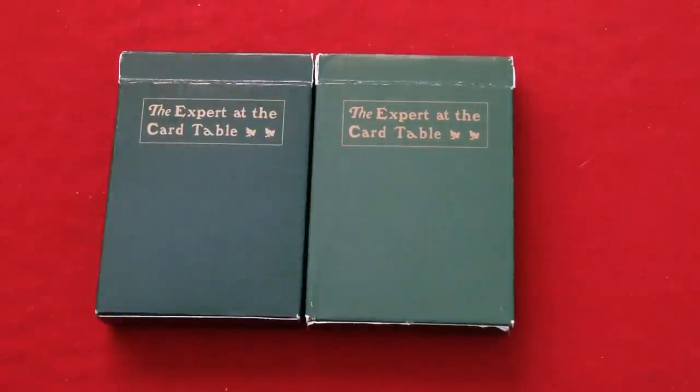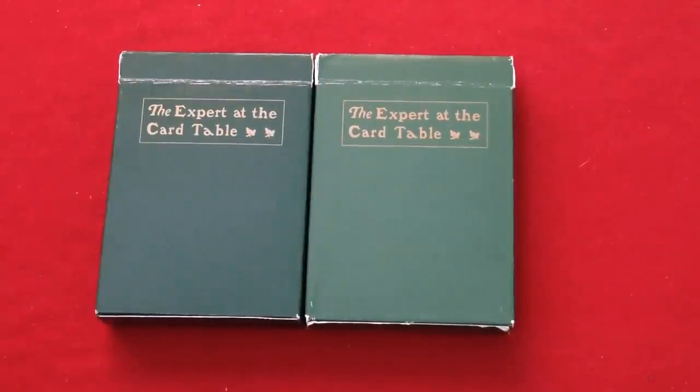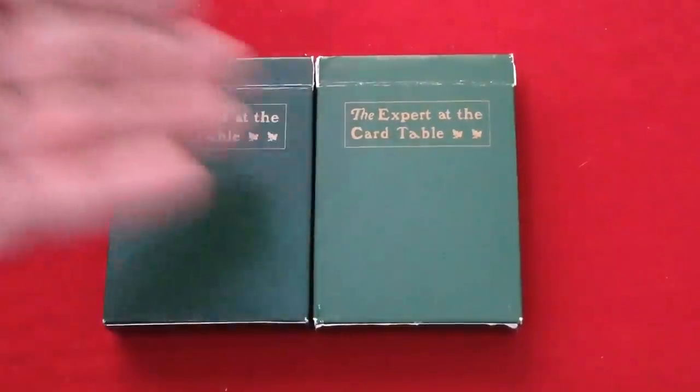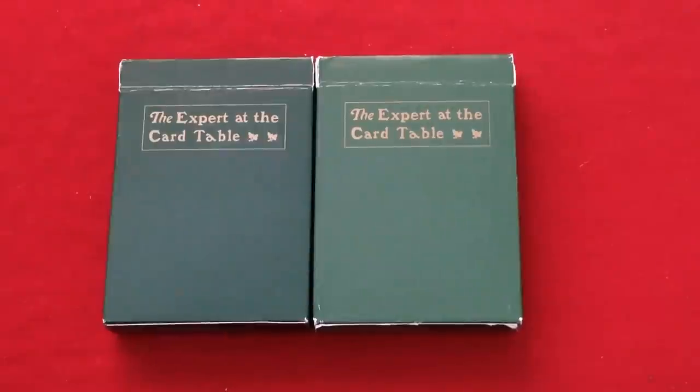Hello everyone, V does it pretty back again, and I'm back with another old-school deck review. For some reason — and I'm pretty sure I've done this at least once — I can't find it on my channel. But here we are: the Expert at the Card Table decks. I'm not exactly sure who produced them. I think Dan and Dave had some involvement, maybe Conjuring Arts, maybe Blaine. I have no idea — it doesn't say who did them, and I looked it up on Dan and Dave's website.